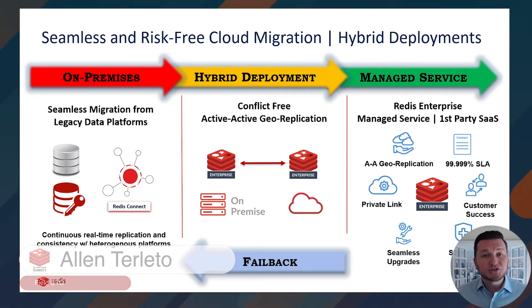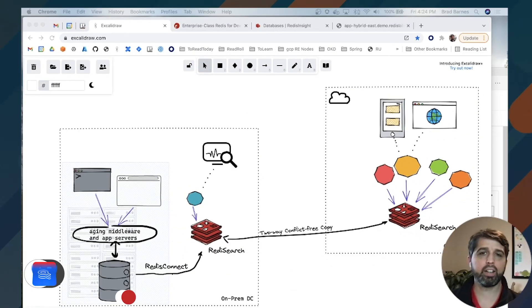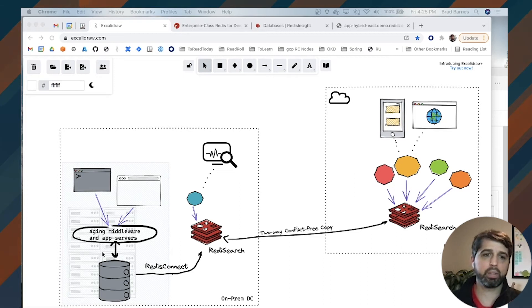We're lucky to have Brad Barnes demonstrate the hybrid deployment I just described end-to-end. In this environment, on the left-hand side we have our legacy application — one of our critical applications that takes a long time and a lot of effort to decommission. This is running aging middleware and app servers that need upgrades and expansion, and it's running a relational database system that we are going to connect with. It also has a number of running applications accessing this legacy system — in an enterprise environment that could be tens or even hundreds of applications.